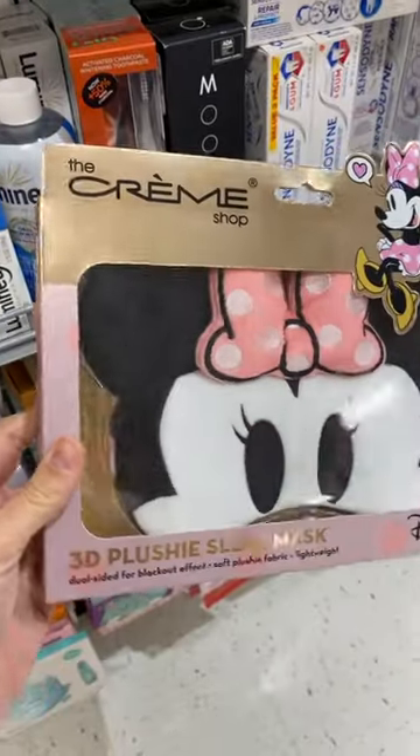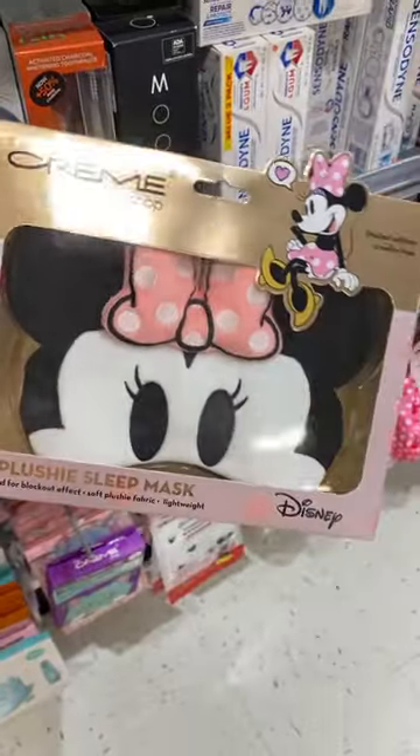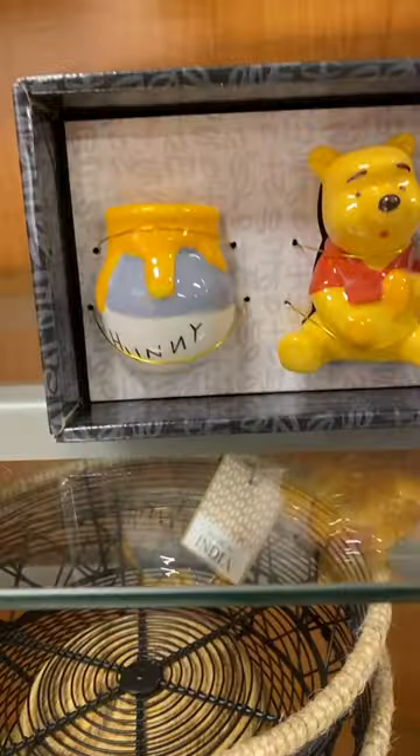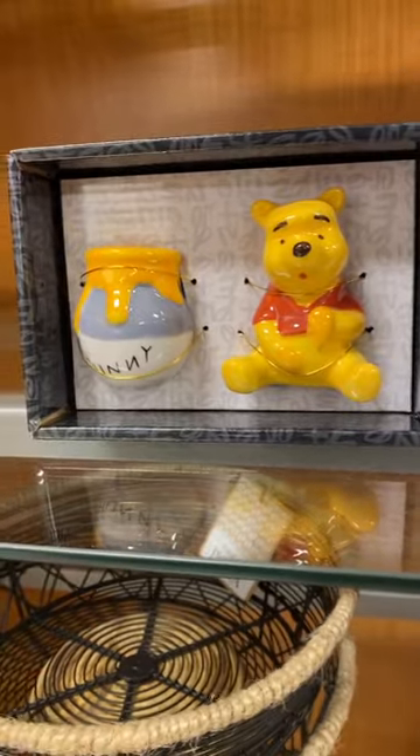This Minnie Mouse sleep mask is so cute. These are Stitch Halloween socks, so cute. Winnie the Pooh salt and pepper shakers — oh my goodness.